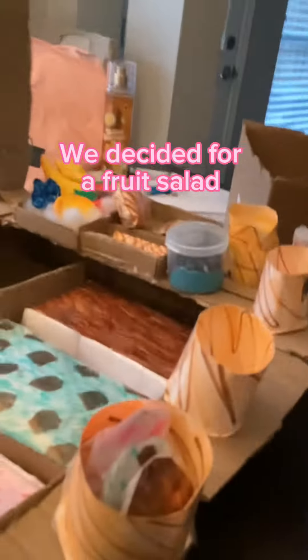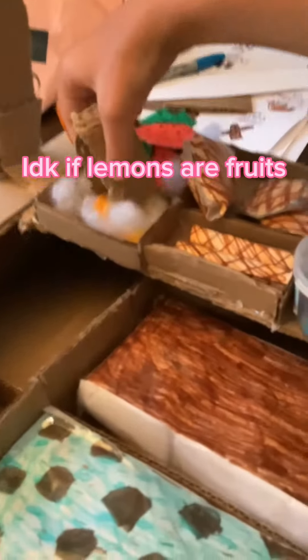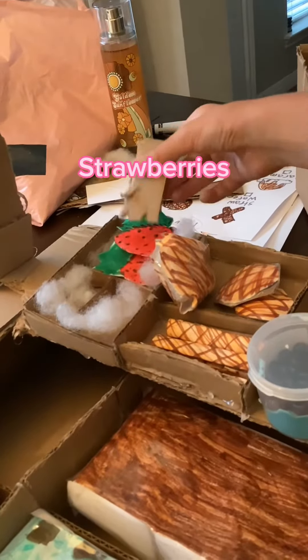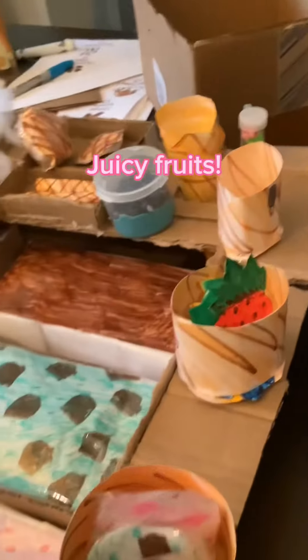Time for the fruit. We decided for a fruit salad. Blueberry. Lemon — I do debate if lemons are fruits. Peaches. Strawberries. Juicy fruits.